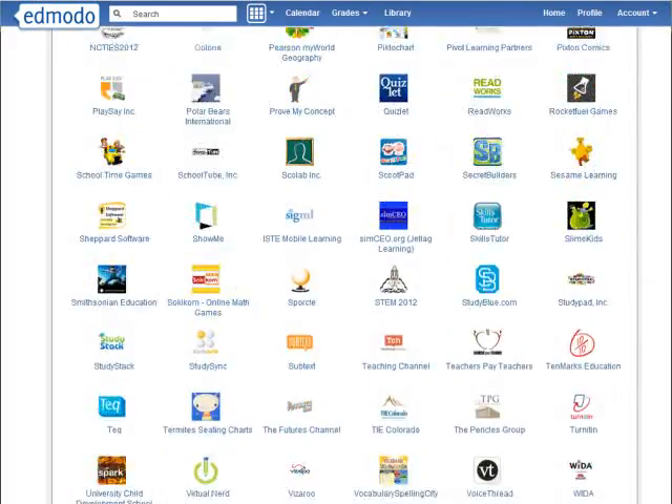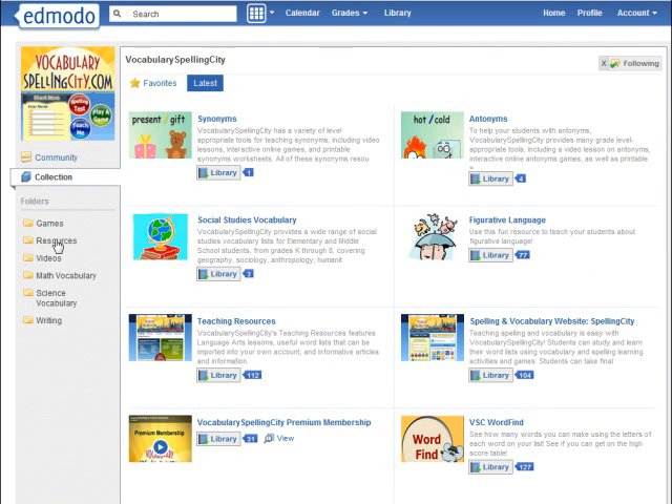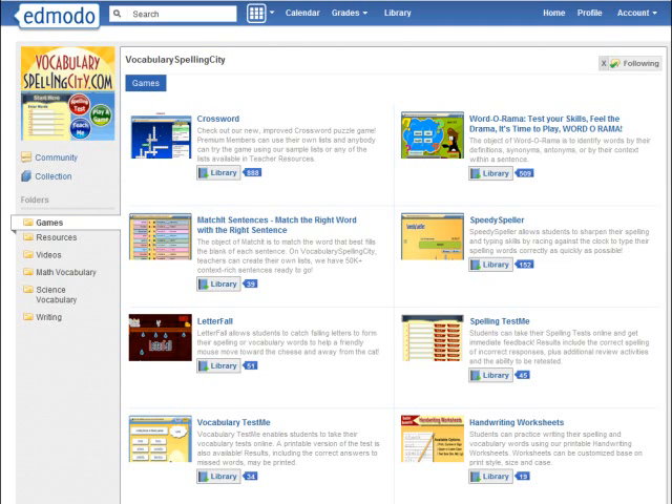Joining the Vocabulary Spelling City community on Edmodo gave me access to useful content such as compound words, analogies, and math and science academic vocabulary, which can be used with any of their 26 learning activities. I can easily add these word lists and games to my Edmodo library.